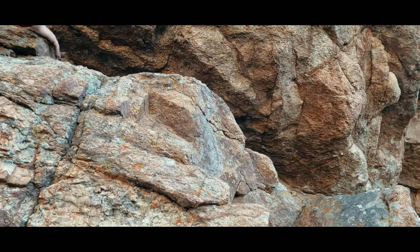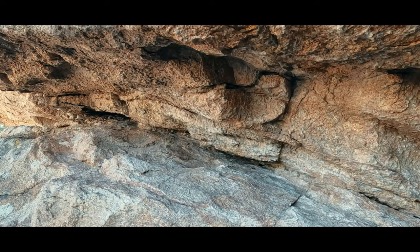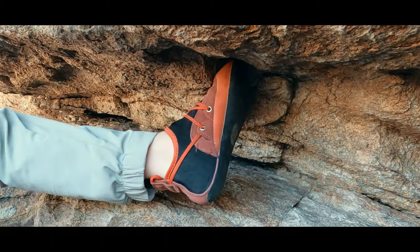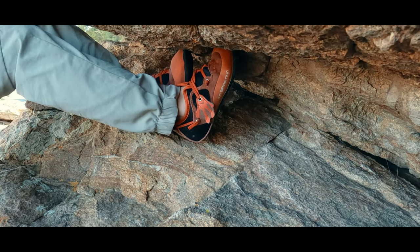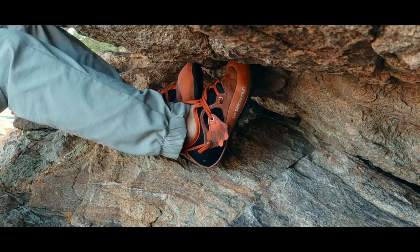A heel hook is just that — pulling against the rock feature with the back of our shoe. And of course there is also a toe hook, which uses the tops rather than the bottoms of our shoes. A bicycle involves a toe hook on one side of a feature pulling towards you, and using the bottom of the other foot on the same feature pushing away from you.